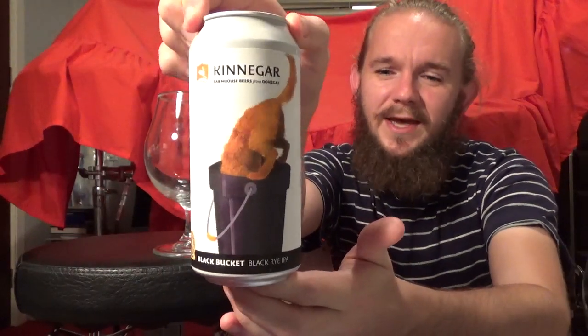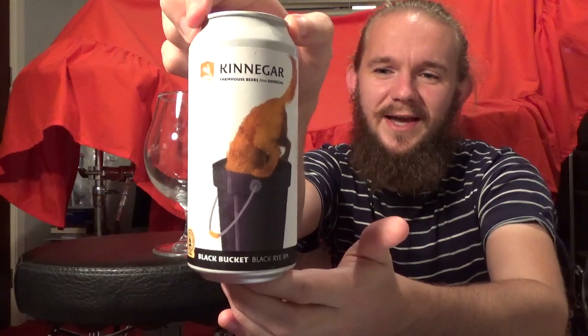This one is the Black Bucket and they're describing it as a Black Rye IPA. It comes in at 6.5% and it's supposed to be pretty good. If you check out the Untappd and RateBeer page for this they're listing it as a Black IPA, Cascadian Dark — a style that I really quite enjoy — but I have to say it's the very first time that I've come across any beer that has black rye in it.